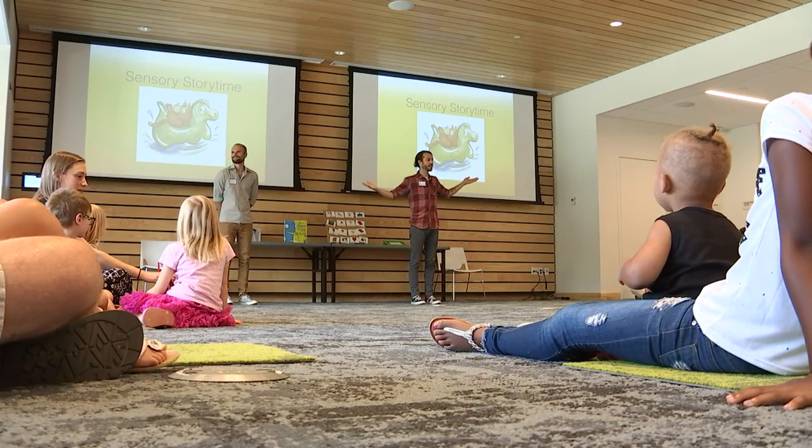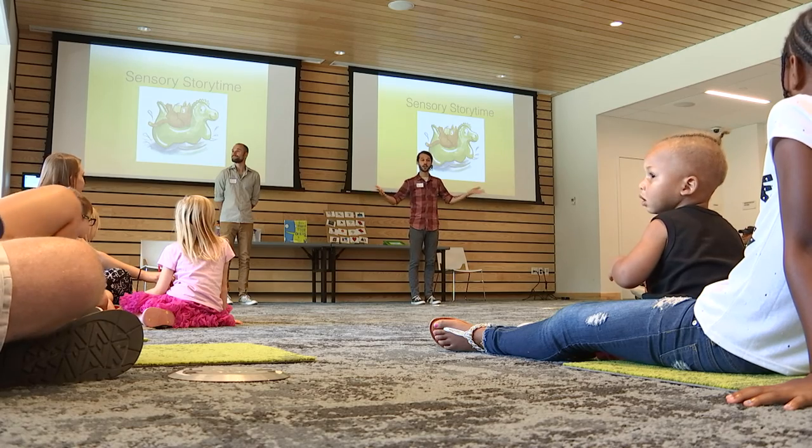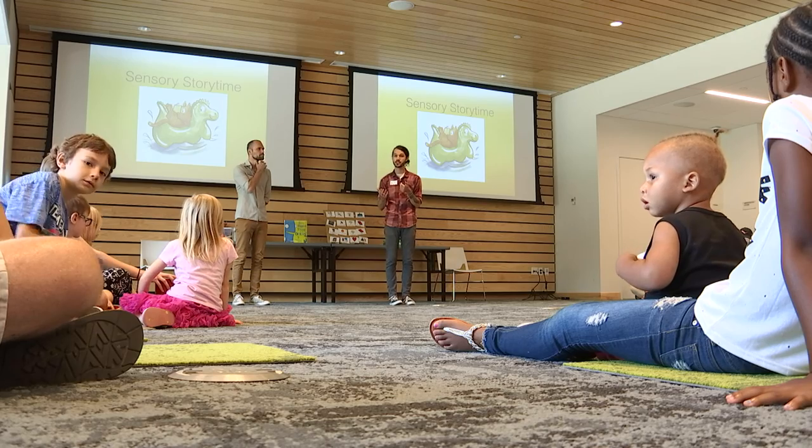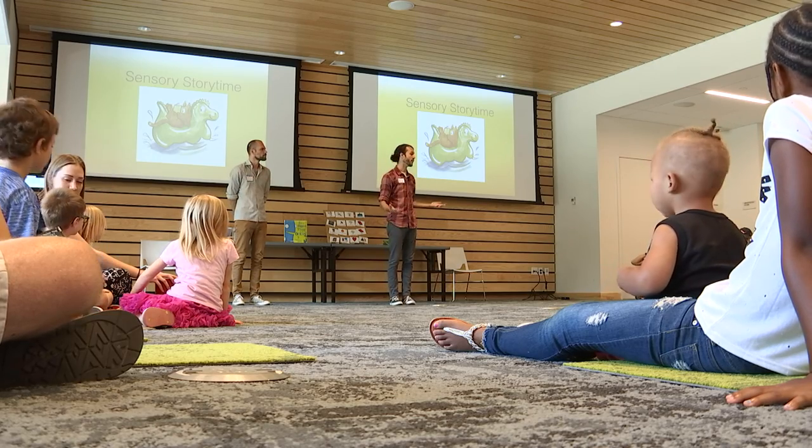Good morning everyone. Good morning and welcome to our Sensory Storytime. It's so good to see familiar faces here and to see some new faces as well. Thank you all for coming.